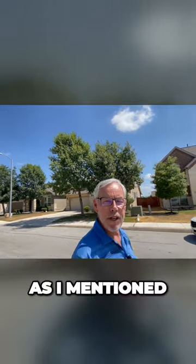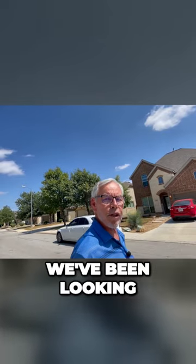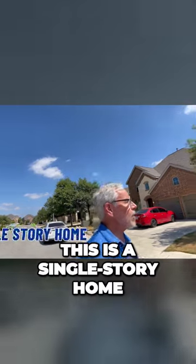Gorgeous community, fairly new — 2015. Right up here, it happens to be a single story. We've been looking at two-story homes today, but this one's a real treat. This is a single-story home.